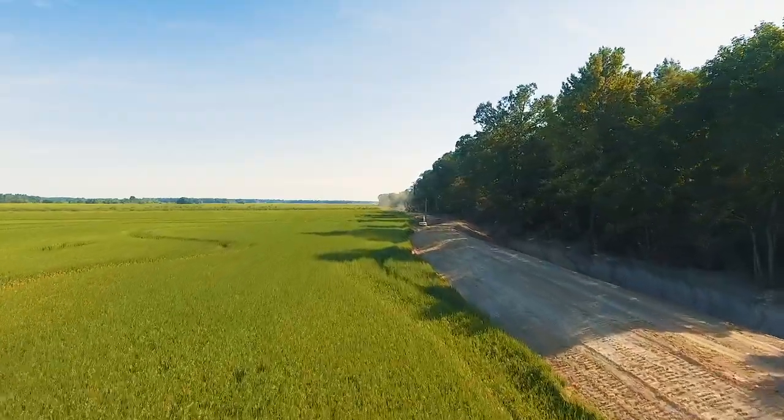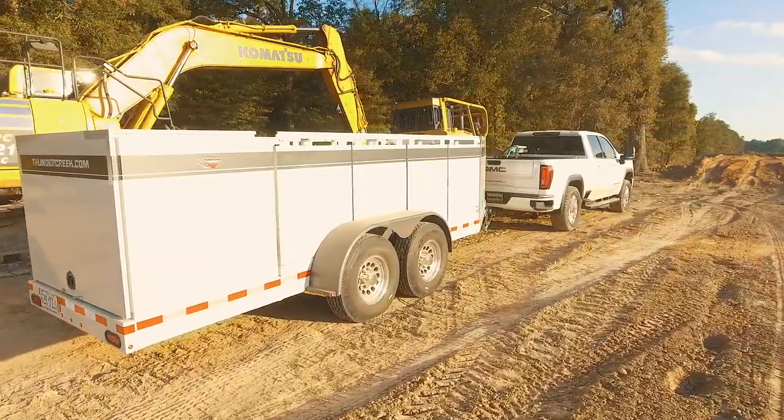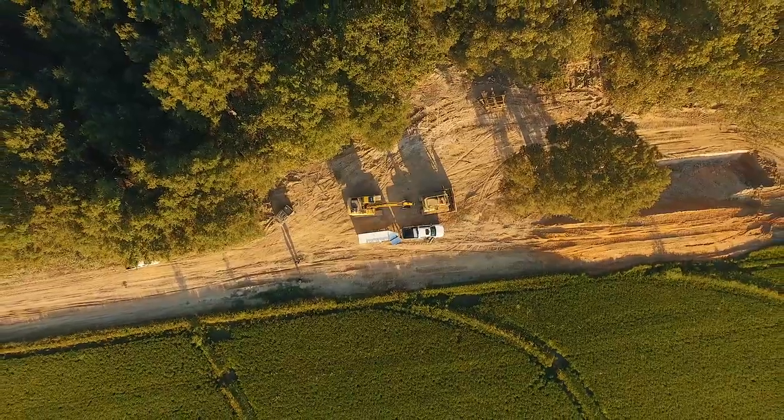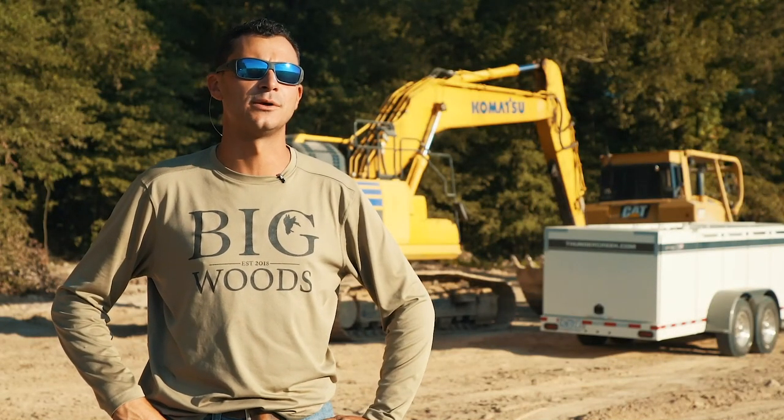We don't have time for error; we don't have time for trucks breaking down to get fuel to machines. Having the Thunder Creek trailer, it's one of the most professional and user-friendly trailers on the market in my opinion.